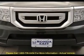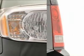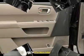Rear air conditioning, rear window wiper, remote keyless entry, roof rack rails only, security system, steering wheel mounted audio controls, traction control, and XM satellite radio.